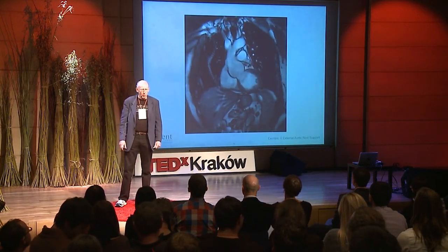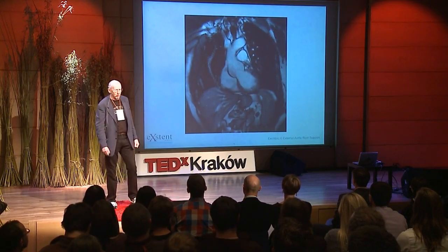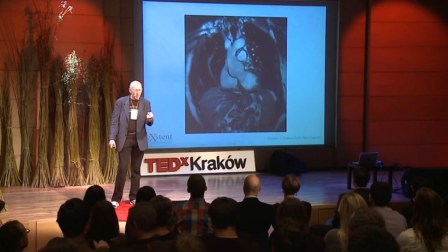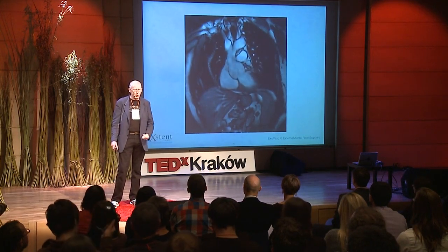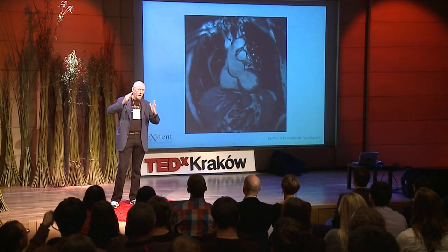So where do we start? This is a sagittal slice through me. You can see in the middle that little structure squeezing up — that's the left ventricle, pushing blood up through the aortic valve. You can see two of the leaflets of the aortic valve working there, up into the ascending aorta. And it's that part, the ascending aorta, which dilates and ultimately bursts, which of course is fatal.